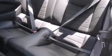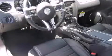A wealth of standard features means that you no longer have to sacrifice, such as remote keyless entry, adjustable headrests in all seating positions, a trip computer, and much more.